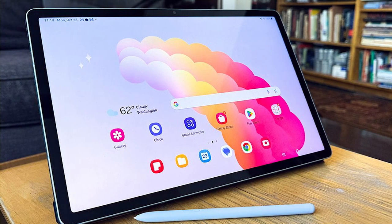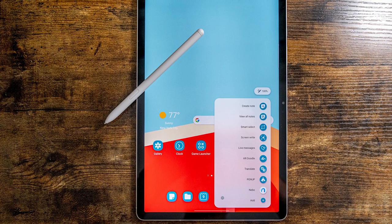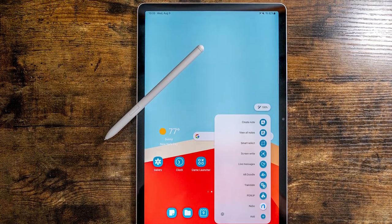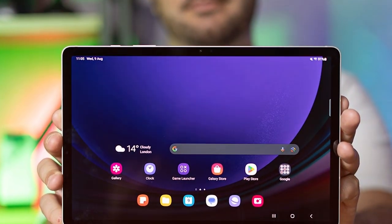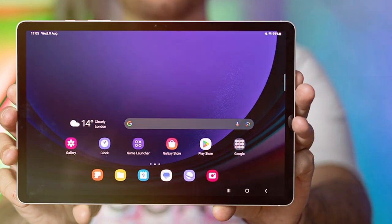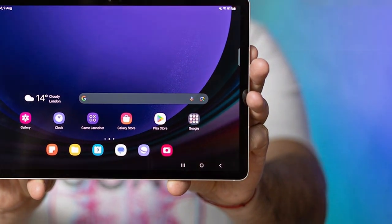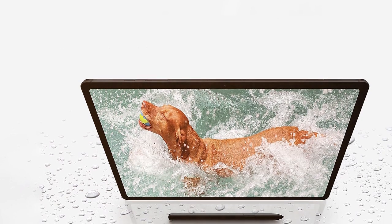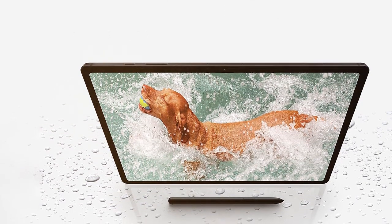Capture stunning photos and videos with the advanced camera system, and enjoy crystal-clear video calls with the front camera. Running on One UI, the Galaxy Tab S9 offers a user-friendly interface and access to a vast library of apps on the Google Play Store. With 5G connectivity, you can stay connected wherever you go, and the long-lasting battery ensures all-day use. The Samsung Galaxy Tab S9 is a versatile and powerful device that redefines what's possible in a tablet.